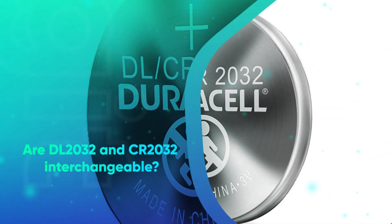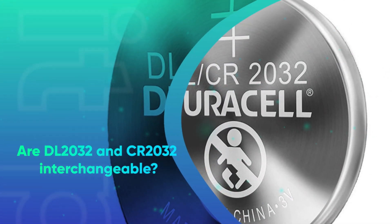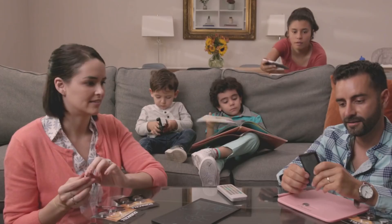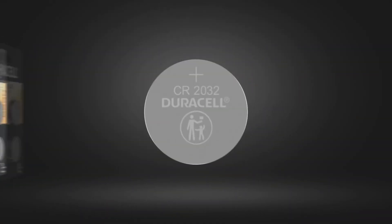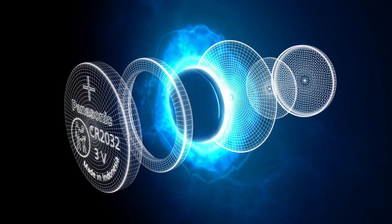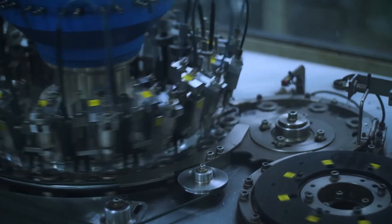All this leads to the question: are the DL2032 and CR2032 interchangeable? The short answer is yes. They are indeed interchangeable with the same number code. For example, you can definitely replace a DL2032 with a CR2032 and vice versa. With the standard size of 20mm diameter and 3.2mm thickness, yes, they are interchangeable.